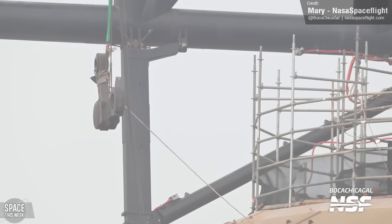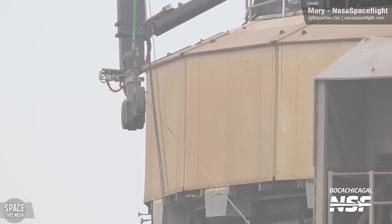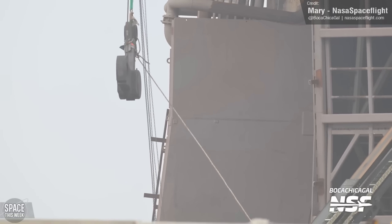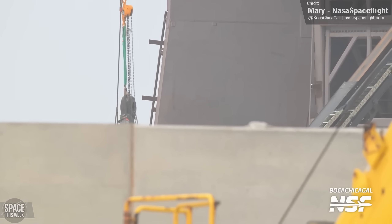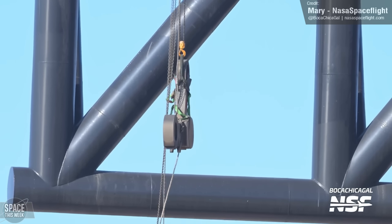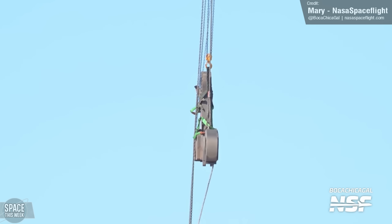NASA Spaceflight's Boca Chica Gal captured the removal of one of the linkages from the launch mount. In fact, it appears all 20 linkages have been removed, as well as the clamps. It's really not clear why such a large number of parts are needing replacement, especially considering that you would assume they would be fairly well shielded during a launch. I'd love to know what SpaceX's reasoning behind this is, given that the end goal of Stage 0 is rapid reusability without the need for major refurbishment.